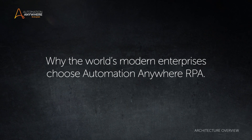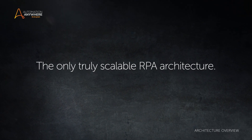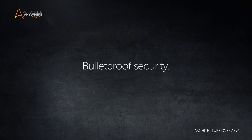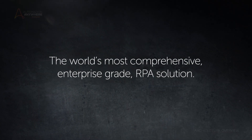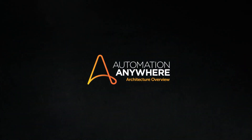Automation Anywhere's architecture is the result of years of precise engineering. It is the only RPA architecture which can scale to fulfill the most stringent requirements of the modern enterprise using state-of-the-art technology and the most bulletproof security, for the world's most comprehensive enterprise-grade RPA solution.